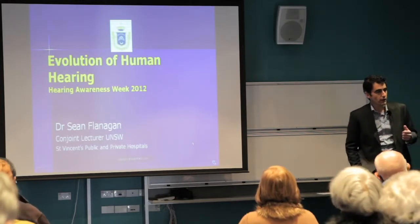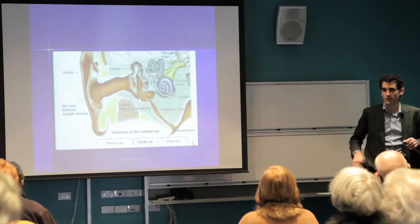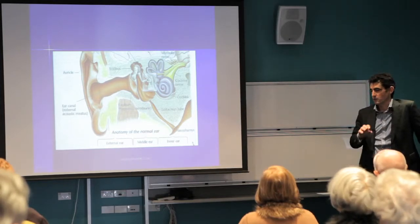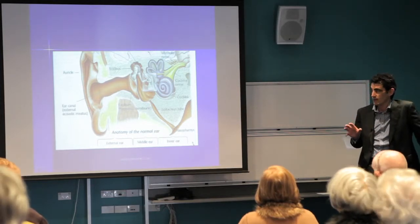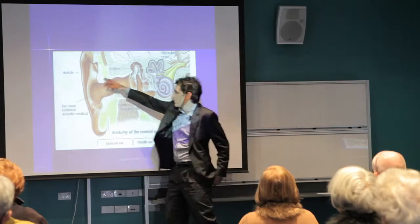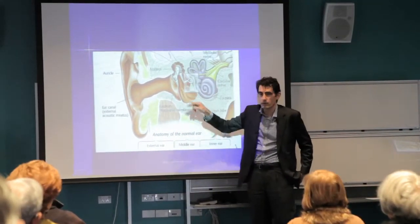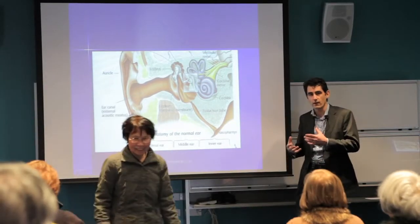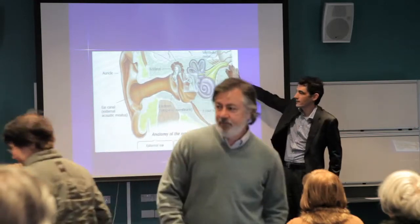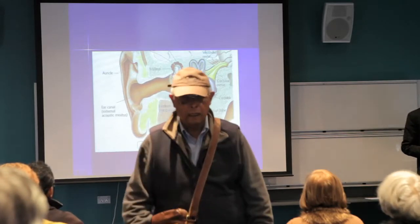This is a schematic diagram of our ear. The ear is made up of an external part — the pinna or external ear, the ear canal itself, the eardrum and the three bones of hearing, which transfer sound energy into the inner ear. The inner ear then sends that signal up to the brain where it gets processed further.